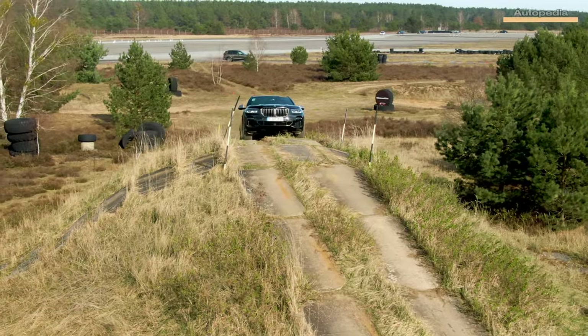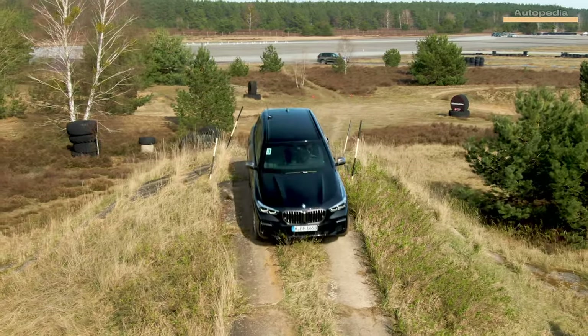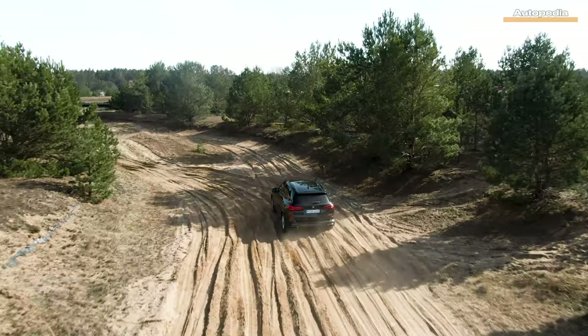Also, with the help of its very powerful powertrain, the X5 Protection is capable of acceleration from 0 to 100 km/h in just 5.9 seconds, having a maximum speed of 210 km/h, which is very impressive for a 3.6-ton vehicle.